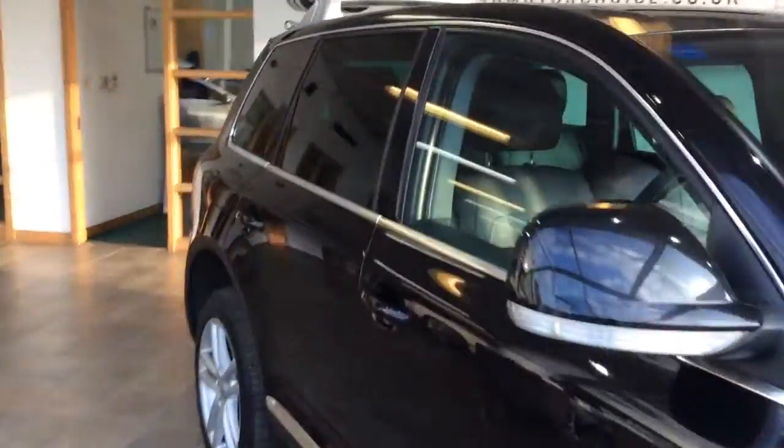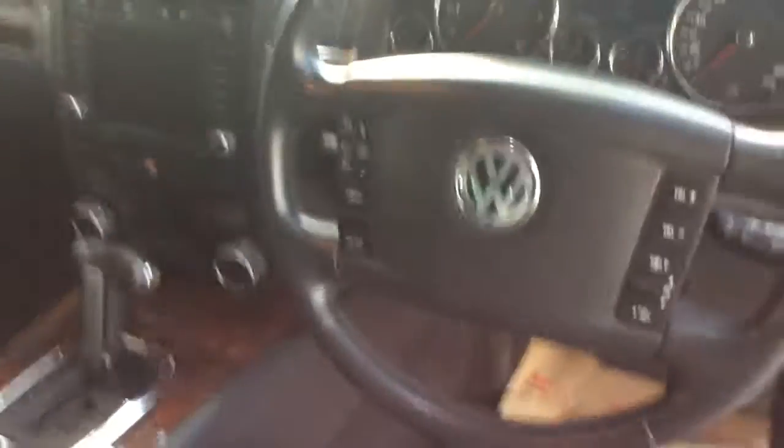So this model is 2007, three owners from new, 65 and a half thousand miles like I said. Electric front seats, all-round electric windows. You've got sat nav, Bluetooth, cruise control, and your multifunction steering wheel there. Really quite a lot of car for under £10,000 now.